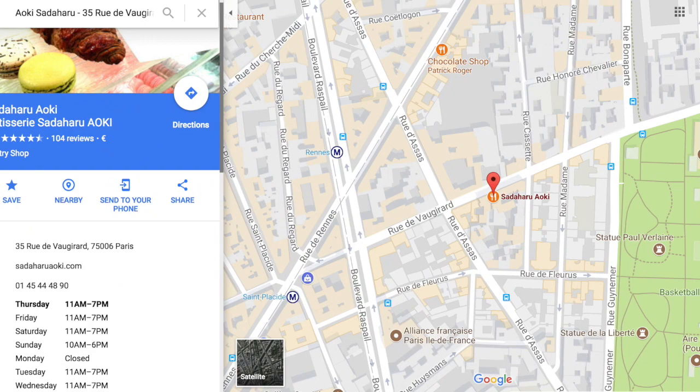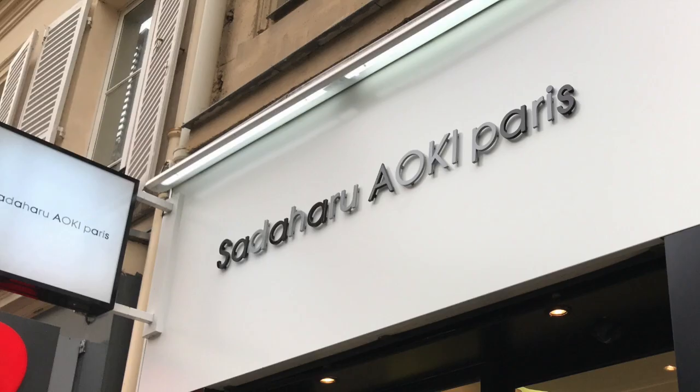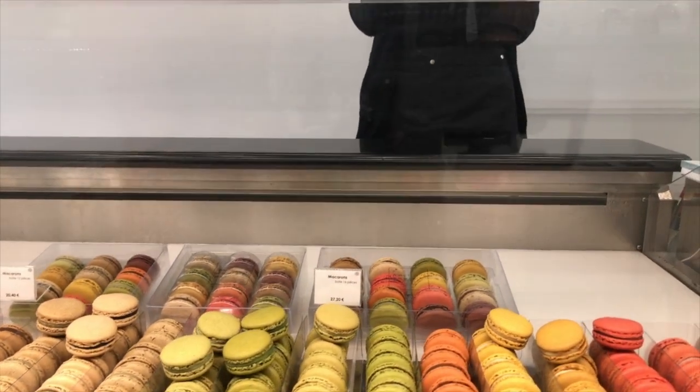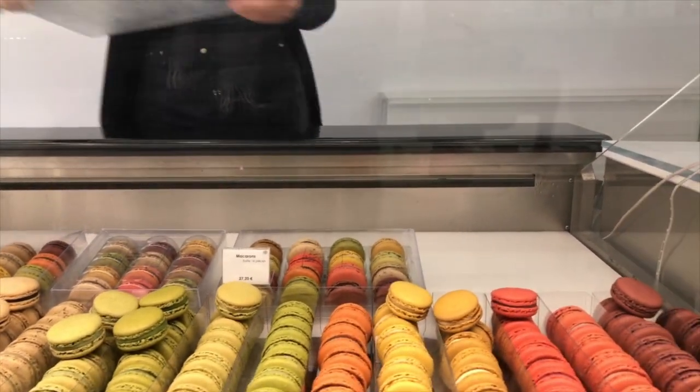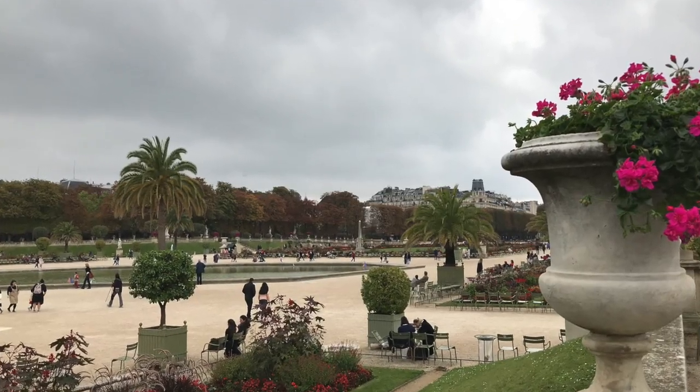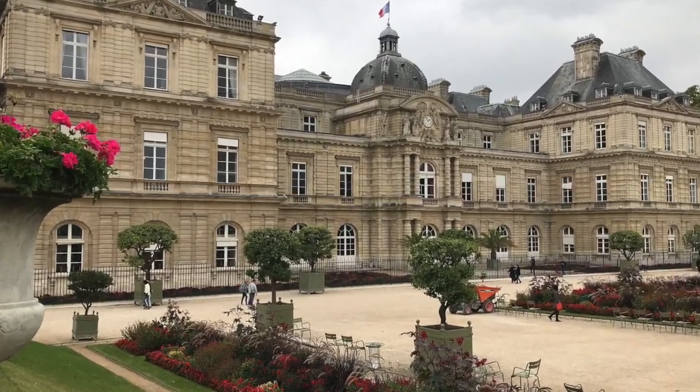Finally, Sadaharu Aoki — I think I pronounced that correctly. Nearby, it's famed for its Japanese-influenced macarons, with flavours like yuzu, matcha, and wasabi. Just down the road from Pâtisserie Sadaharu Aoki is the Jardin du Luxembourg. So why not grab your macarons, bring them down to the Jardin, hang out, and eat them?